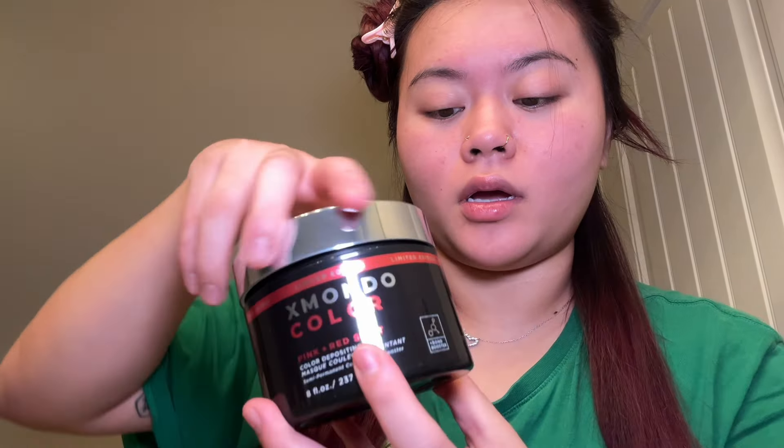Super fun stuff, guys! It is messy, but this is literally just like colored gloss and conditioner — well, I say conditioner because there are so many hair care benefits. I've got the trash bag on standby because my son gets into my business when I have hair dye and stuff like that — he just splits my hair. Okay, unboxing!